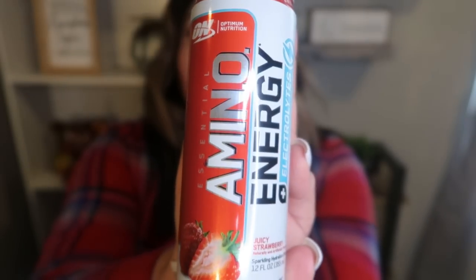Next up is Optimum Nutrition Amino Energy in the flavor juicy strawberry. This says it has 100 milligrams of caffeine from natural sources, five grams of amino acids, electrolytes, and zero sugar. This is actually an electrolyte beverage, so this would be really good post-workout because it's important to rebuild and reintroduce electrolytes once you've sweated them out. It only has five calories — zero points. It says to drink one can 15 to 30 minutes prior to your workout, so you could use this as a pre-workout as well. It supports everyday performance, endurance, and electrolytes.